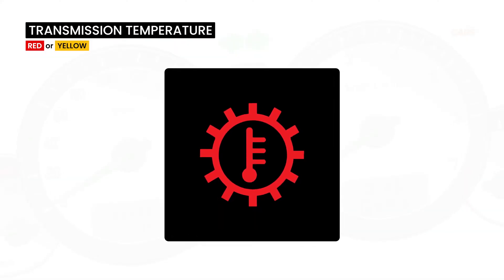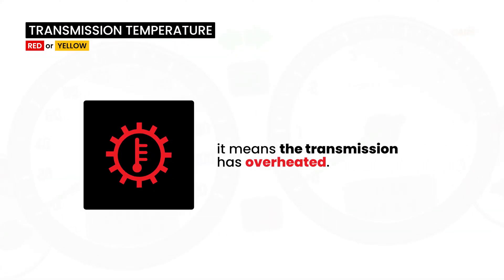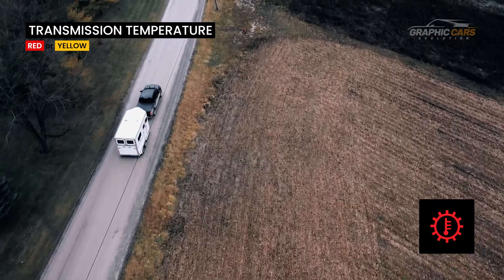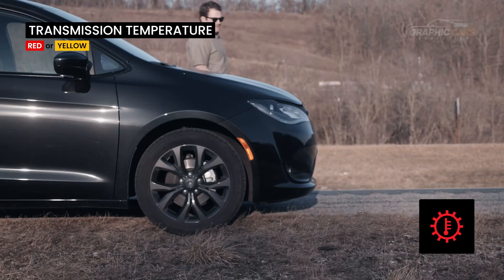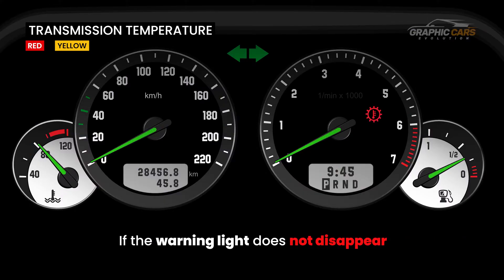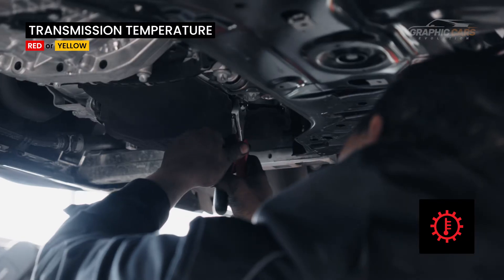If this symbol appears on the dashboard, it means that the transmission has overheated. The cause could be low transmission fluid, worn transmission parts, or heavy towing. You will need to stop the vehicle to cool down before driving again. If the warning light does not disappear, you will have to go to the nearest car service.